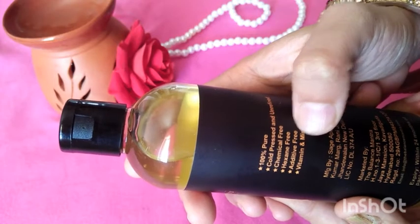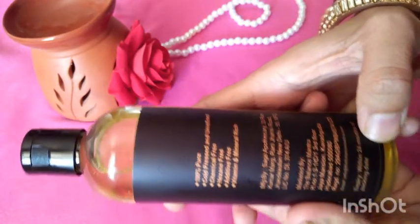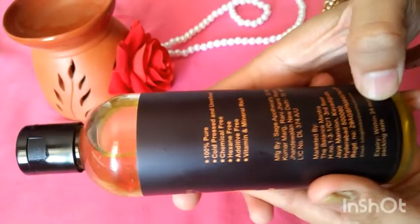It is chemical free, hexane free, and additive free. It is rich in vitamins and minerals. The shelf life is 24 months from packaging.